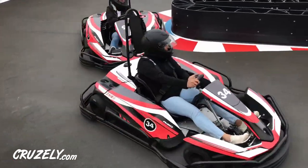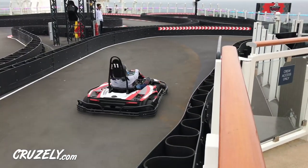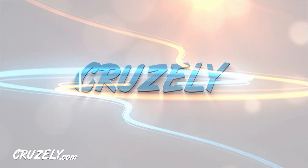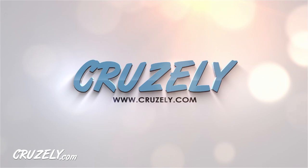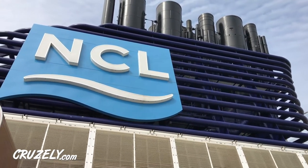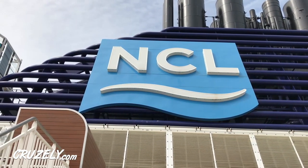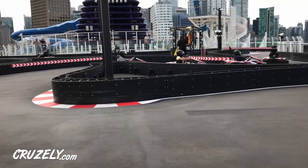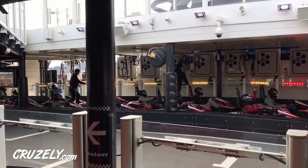Want to know all the details about Norwegian's go-kart track at sea? If you're about to set sail on Norwegian Bliss or Norwegian Joy, I wanted to share some of the details of what you can expect on these go-kart speedways at sea. It's Tanner here from cruisely.com and we recently sailed on the Norwegian Joy and got to try the speedway firsthand.